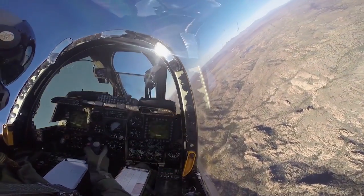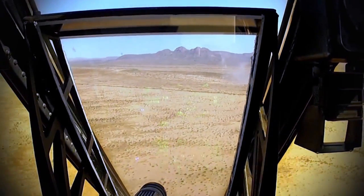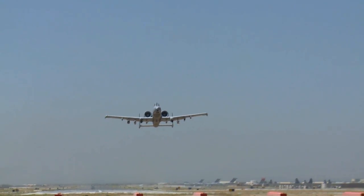That GAU-8, 30-millimeter gun, 1,200 rounds of ammunition, able to shoot 60 of those per second, and just one of those rounds is enough to kill any kind of armored vehicle. So the primary design of the A-10 was around that gun, and it still is one of the most versatile weapons on the battlefield today.